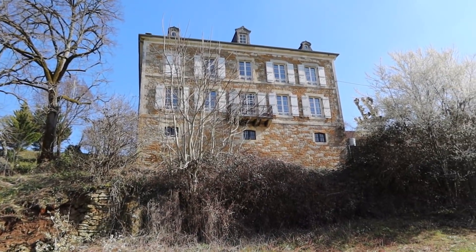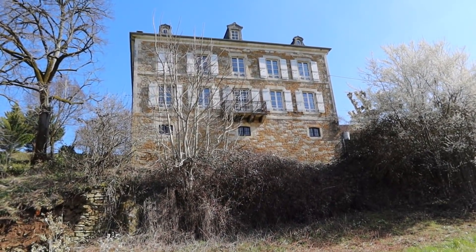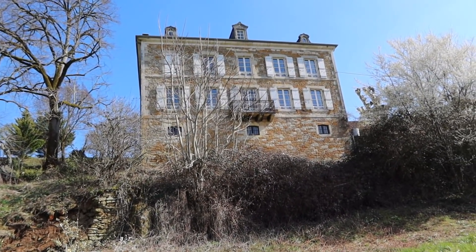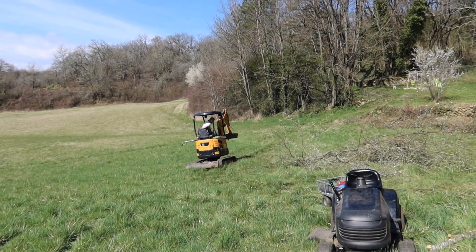Look at my chateau. Isn't it pretty? It's crazy to look at it sometimes and think, that's where I live. It's a bit insane. But yeah, here it is. And here is Paul. So on we go.